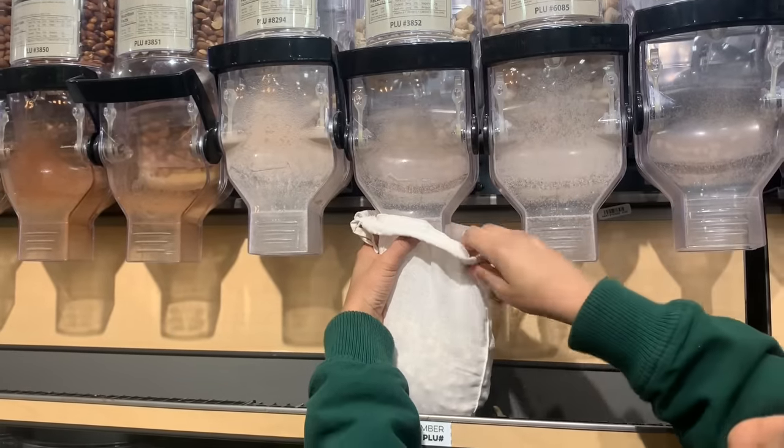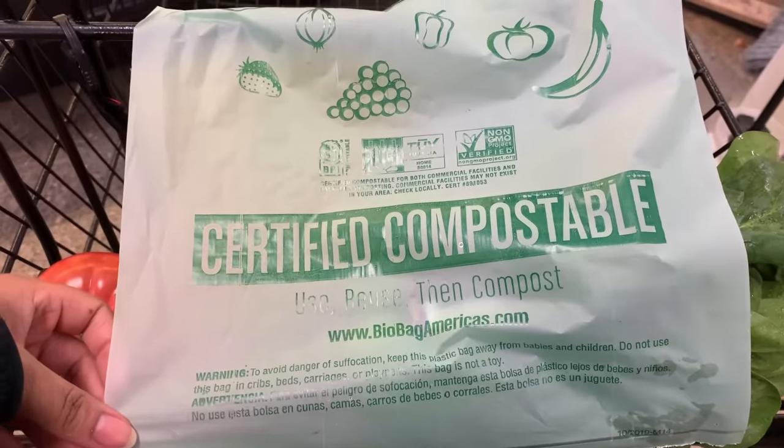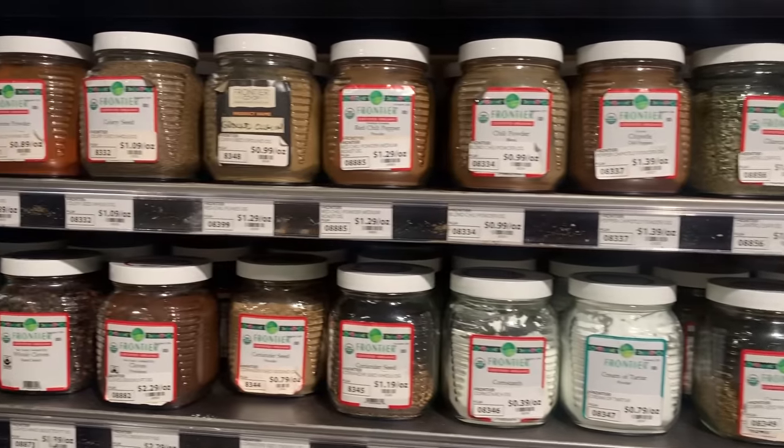This way, you can store it in your own reusable bags, creating almost no waste — almost, because they do still come with twist ties around them. Plastic isn't the only culprit. Remember, the focus is producing less waste.